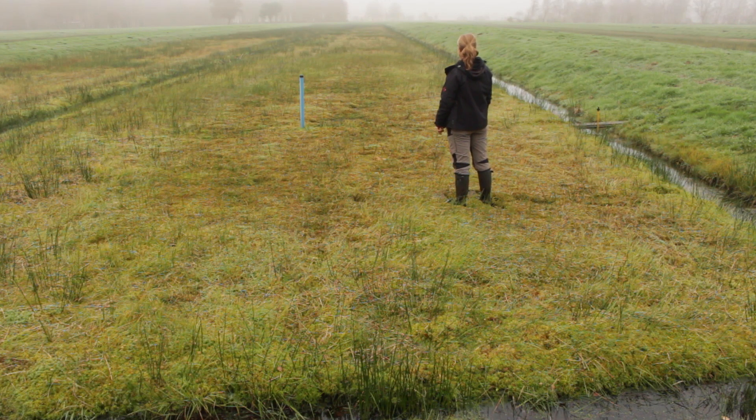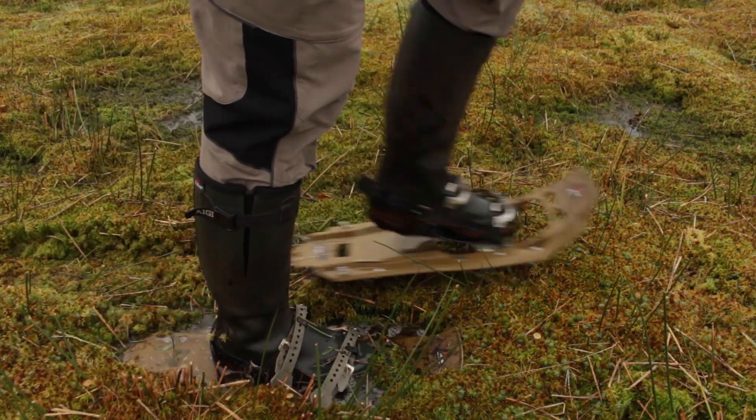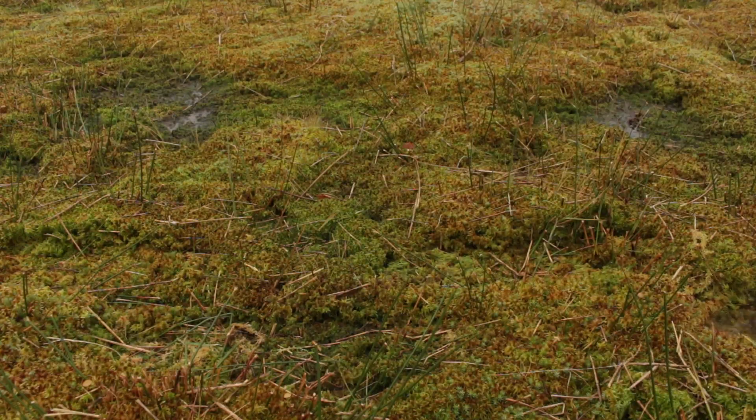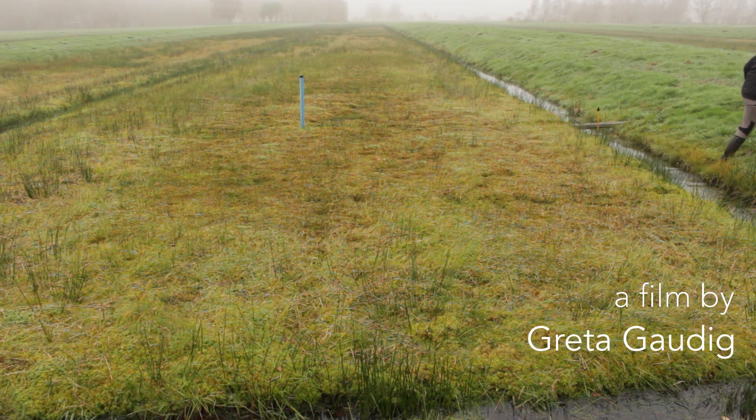In our projects we developed a well-working method to produce sphagnum biomass sustainably. The next step to scale up sphagnum farming and paludiculture must be the adjustment of political frameworks, because peatlands must be wet.